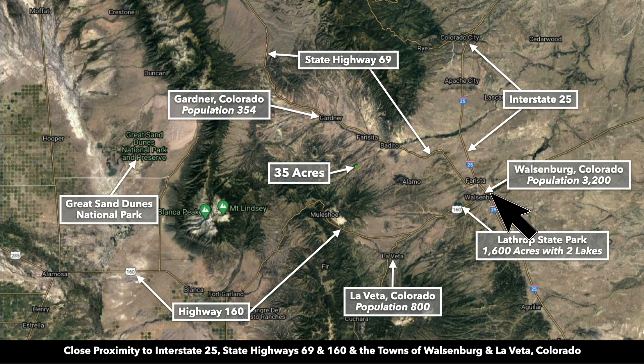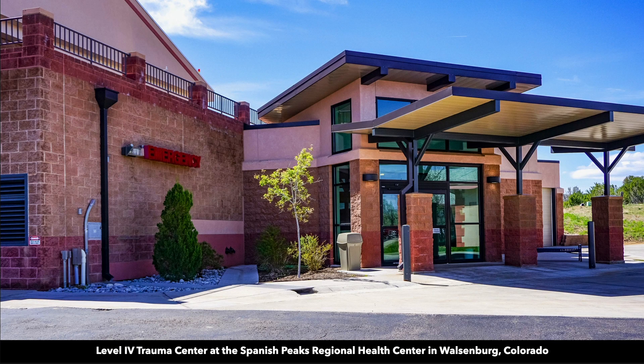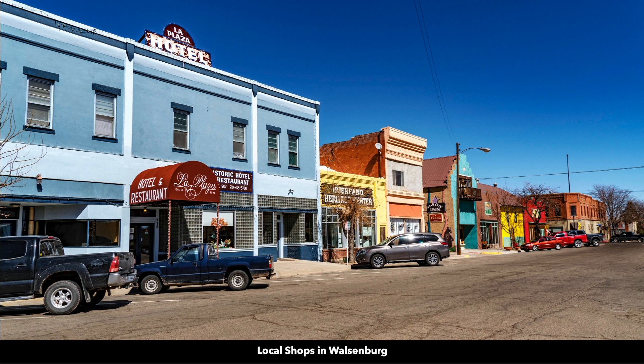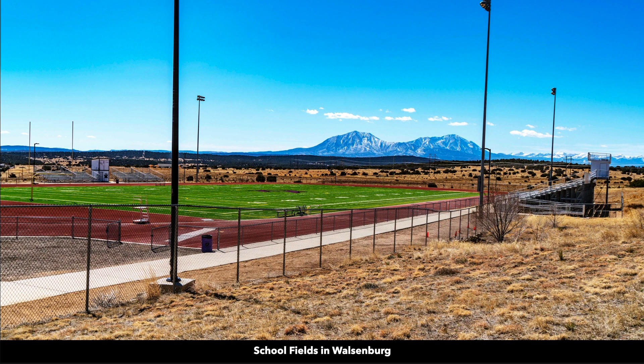Walsenburg is the county seat of Huerfano County where the property is located. It has a population around 3,200. In Walsenburg, there's a hospital, level 4 trauma center, Colorado State Veterans Home, lumber and building supplies, and multiple grocery stores. This is Main Street in Walsenburg. There's also a K-12 public school, and the views from the track and football field are nice.